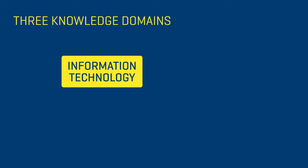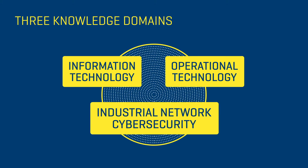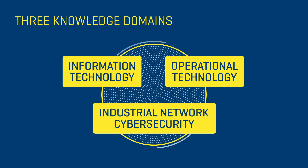There are no other programs that we've found in Canada, North America, or even the world that are like this particular program. We're trying to bridge that divide by having individuals who are specialists in information technology as it applies to networks that include operational technology.